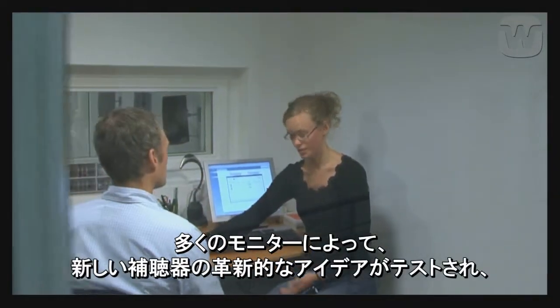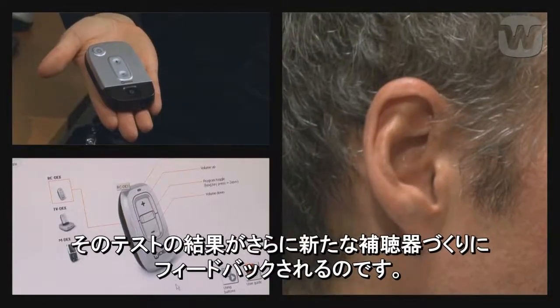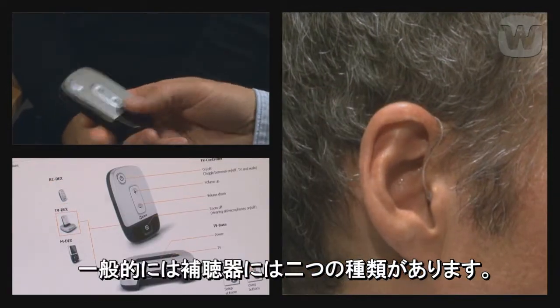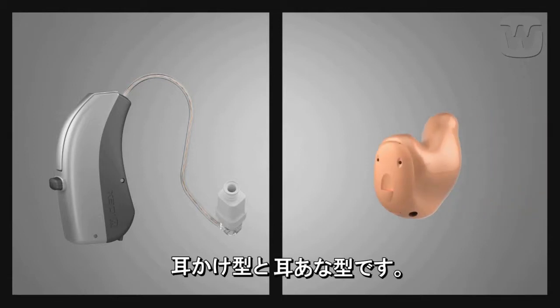A broad panel of test subjects provides useful input and tries out innovative ideas for new hearing aids. Generally speaking, there are two types of hearing aid – behind-the-ear and in-the-ear models.